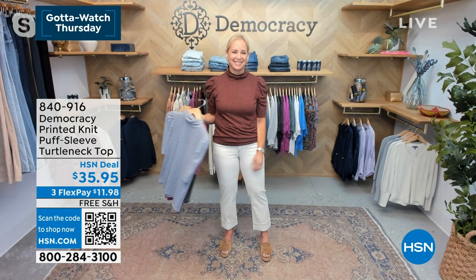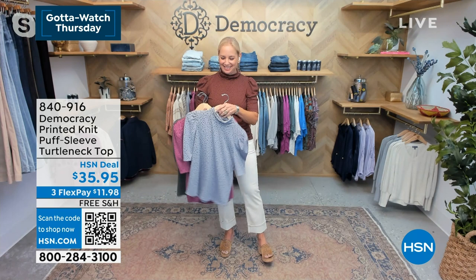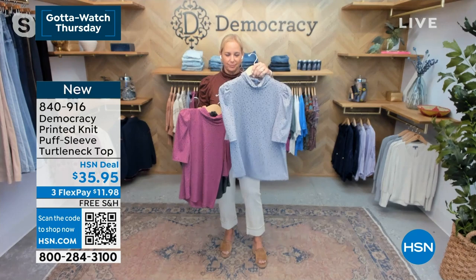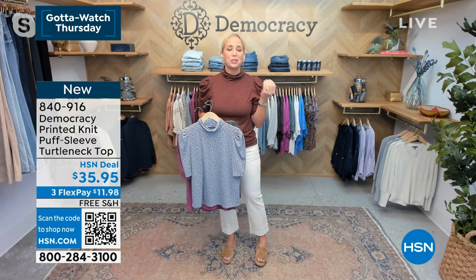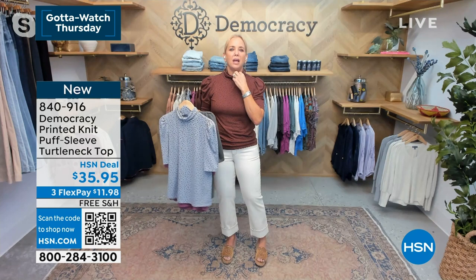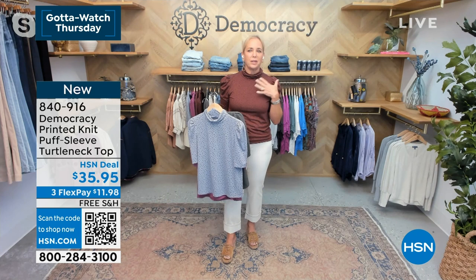Now the printed knit puff sleeve turtleneck top. Karen is wearing it in the chocolate truffle. It also comes in blue shadow. We've got deep berry and dark forest. Karen joked on Obsessed with Style that it's not a turtleneck, it's an anti-chicken neck - it gives you coverage for when you see a little bit of wrinkles when you turn to the side. It drapes loosely around the neck - a lot of women think turtlenecks are tight and constricting, but this is an everybody kind of variation because it's loose and easy.